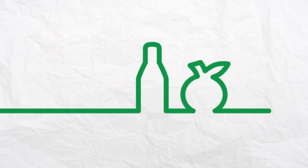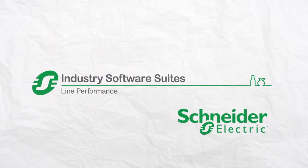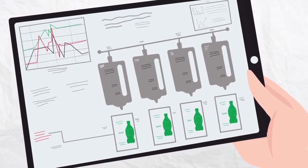Capture and evaluate your packaging line performance with the Line Performance Suite from Schneider Electric. With a simple software installation, you'll get real-time production information at your fingertips.